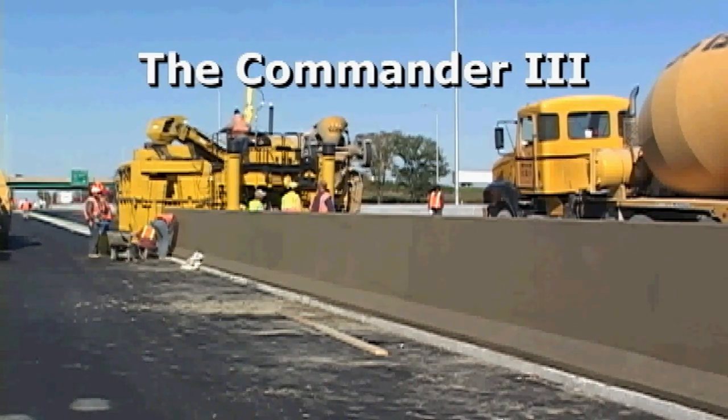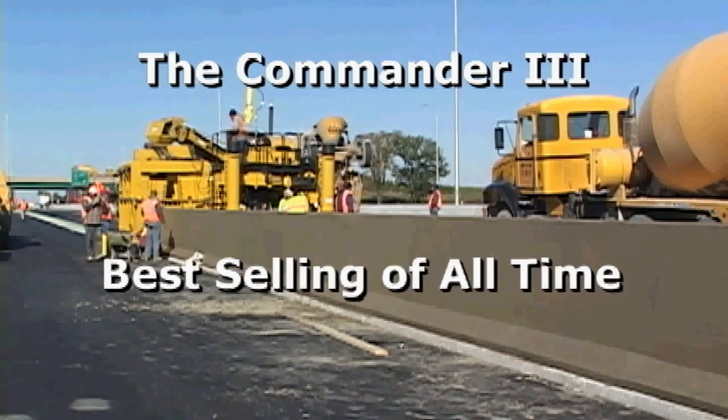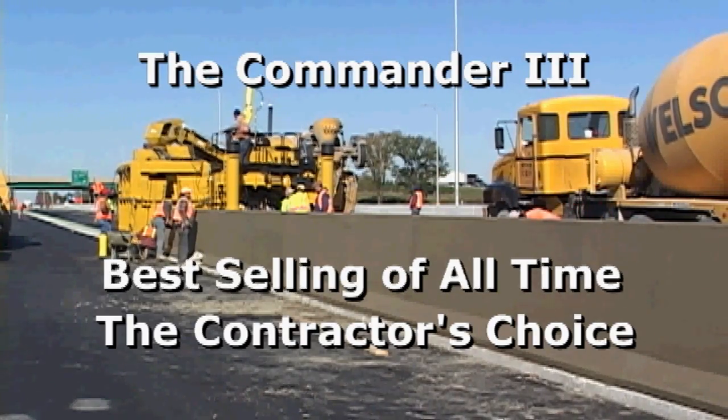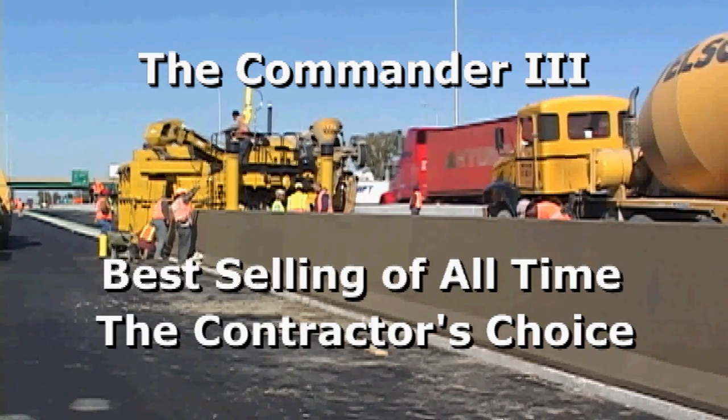The Gomeco Commander 3 is the best-selling multi-purpose machine of all time. The Commander 3 has been voted Roads and Bridges Magazine's contractor's choice for both paving and curb and gutter every year since 2007.